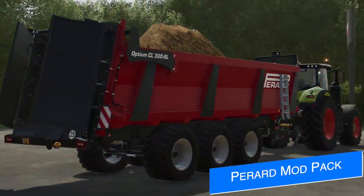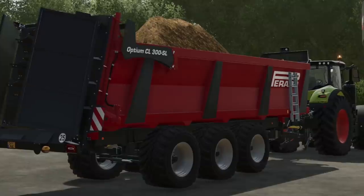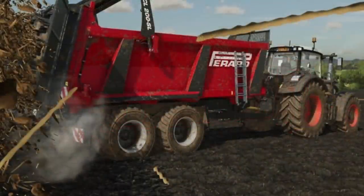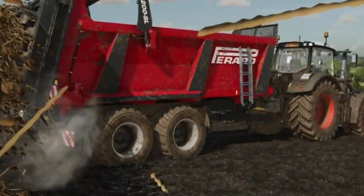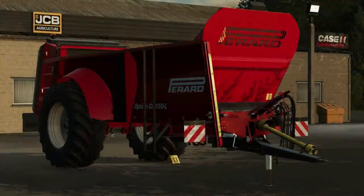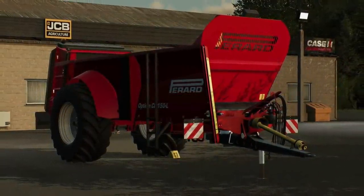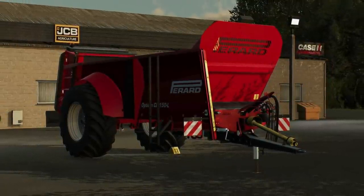Another trailer we get to see today is the Prarad Optum CL 300 SL, which is a larger three-axle version of the other Prarad trailers we've seen and might be rounding out the family — even though Bruno said the previous trailer was the last one. This looks to include at least three auger wagons, maybe five, at least three manure spreaders, maybe more, and possibly other stuff as well. It's going to be a pretty massive pack of trailers overall and is welcomed with open arms.